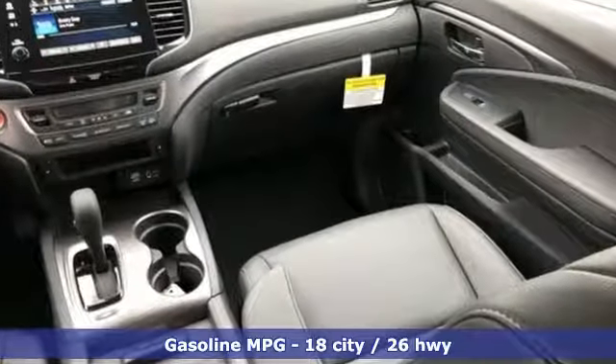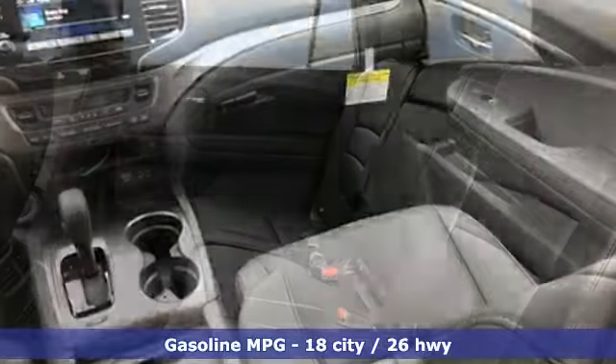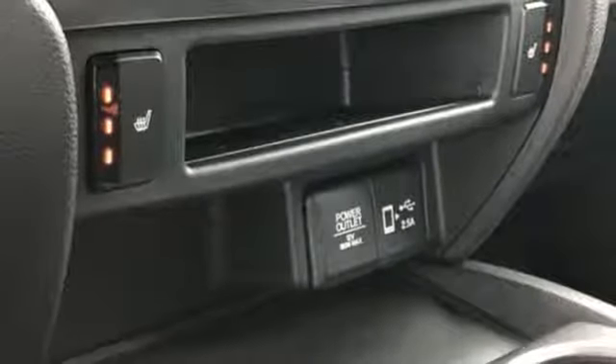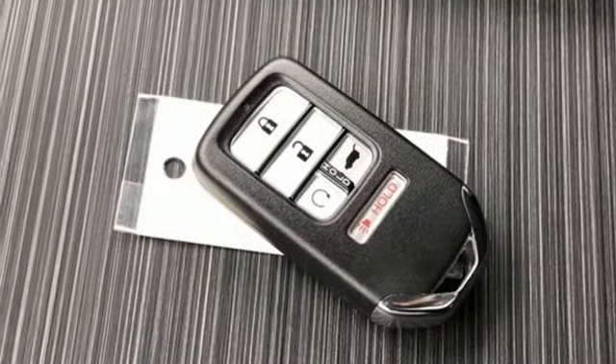It's well-equipped with the features you need: streaming audio, power heated mirrors, front heated leather bucket seats, auto-dimming rearview mirror, doors and push-button start proximity key, and dual-zone climate control.